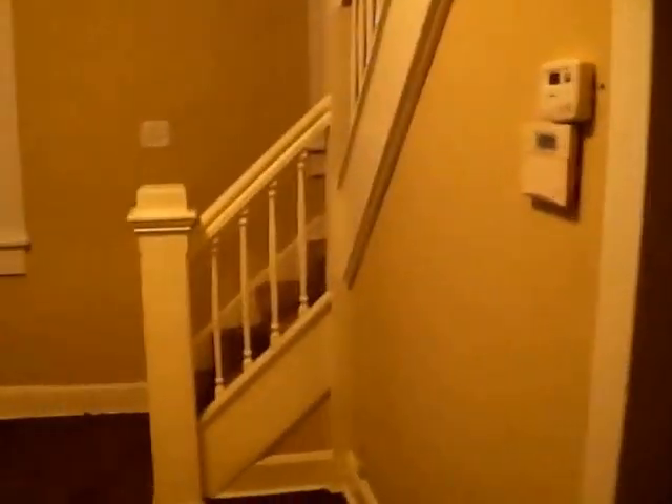These are the stairs for the upstairs area. And behind this door is our basement — it's not a very big basement. We do have a new water heater, new electrical and plumbing in the house as well.